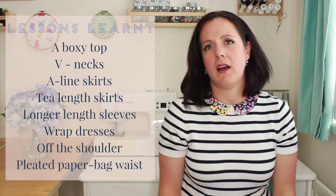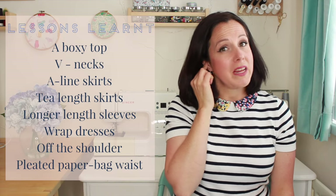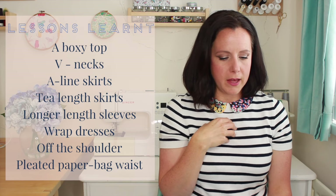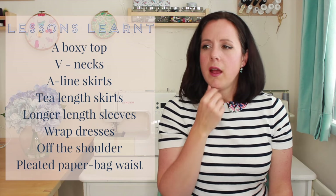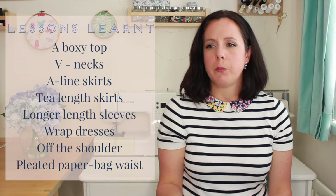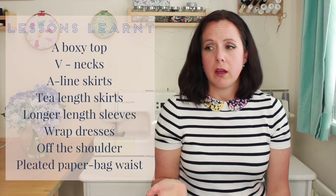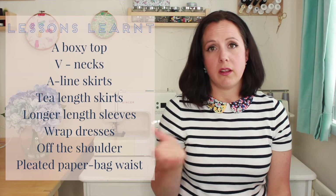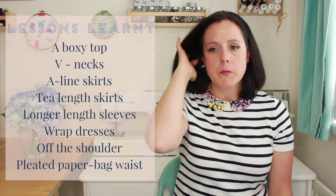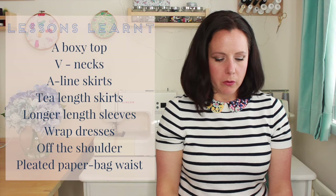Different styles that suit me, I have learnt, are a boxy top. V-necks actually seem to be the most flattering neckline for me, so I was really pleased about that. I also really love A-line skirts. Now I know I am slightly pear-shaped, so that is a classic example. But I just always veered away from skirts - I just felt uncomfortable in them, but I really enjoyed wearing them. I also like the T-length of a lot of those dresses, which I always thought was a bit sort of dowdy, but no - I felt very elegant in them.